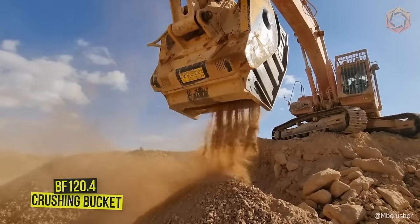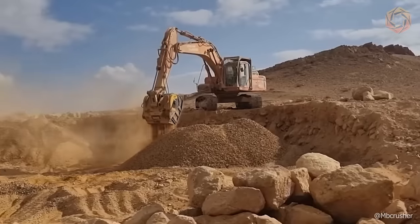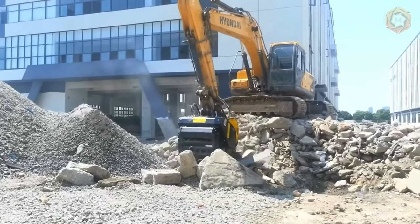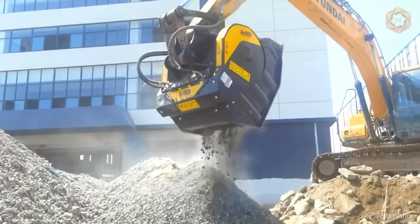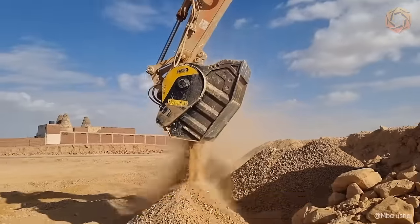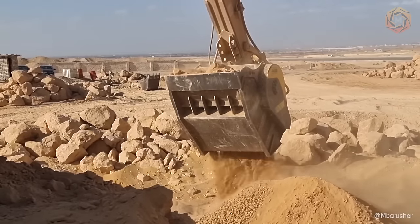The BF120.4 Crushing Bucket is specially designed for crushing and all recycling operations of aggregates, quarries, and dumps. This high-performance and versatile model has won a special place in crushing on large-scale construction sites in just a few years. It is suitable for excavators from 30 to 45 tons and guarantees high crushing performance on large urban and suburban construction sites.